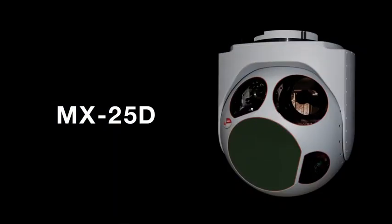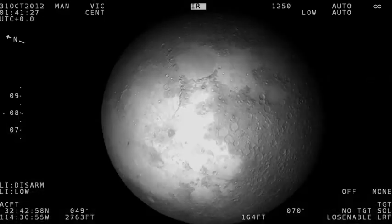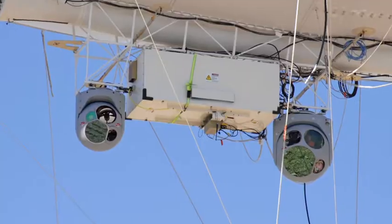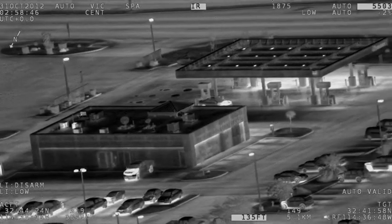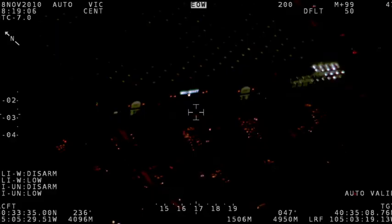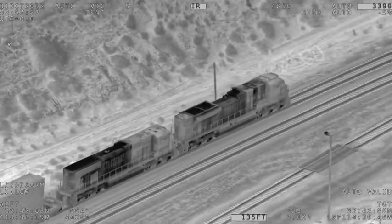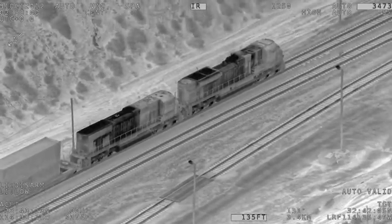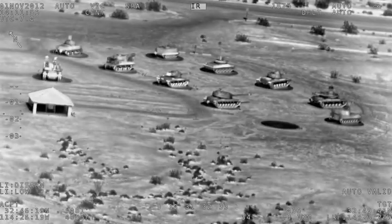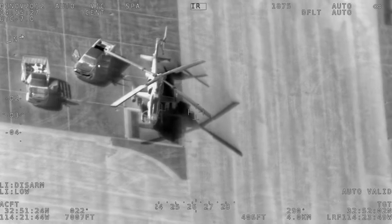MX-25D. The MX-25D has redefined industry standards with the best-in-class ultra-long-range EOIR imaging resolution and range performance. Ideal for fixed-wing, UAV, and aerostat platforms, its large-aperture, high-magnification optics allow for unprecedented image sharpness and exceptional low-light performance. These technologies are complemented by high stabilization levels, enabling outstanding range performance. The system's Navigational Grade Inertial Measurement Unit, or IMU, assures ultra-low target location error for both laser and GPS-guided weapons.